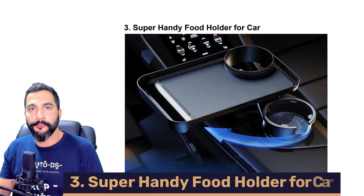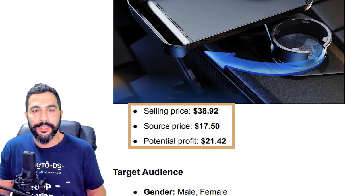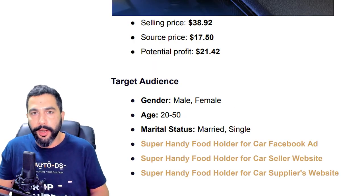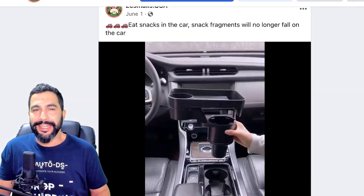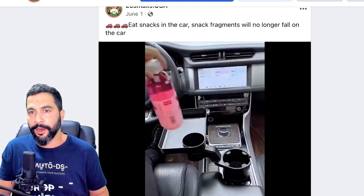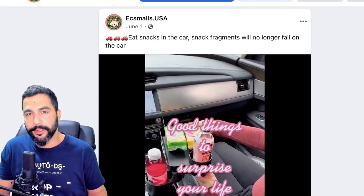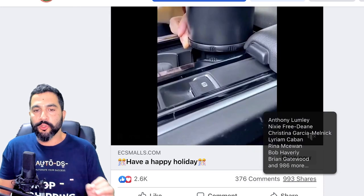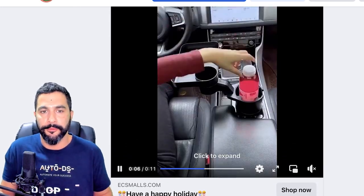Product number three: Super Handy Food Holder for Car. This one is being sold for about $39, being sourced at just $17.50, leaving the seller with a potential profit of $21.50. It fits both male and female, ages 20 to 50, married and single. Here is the Facebook ad: 'Eat snacks in the car. Snack fragments will no longer fall on the car.' The seller's English is not great, but he still made over 2,500 engagements, 370 comments, and almost 1,000 shares — because the product is pretty much selling itself. Imagine if you add these self-selling products to your store and do a better job with the ad copies, videos, product pages, and websites. You will get more sales and returning customers, with the help of CJ Dropshipping.